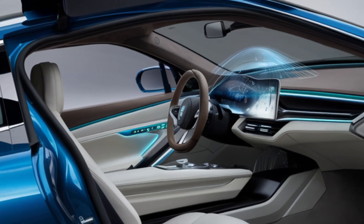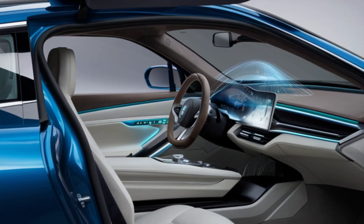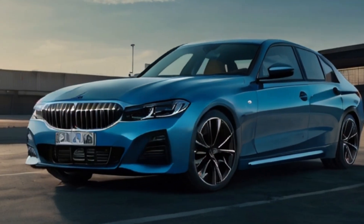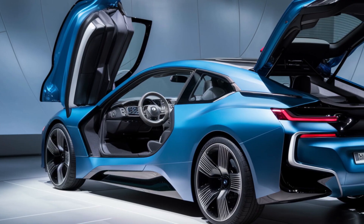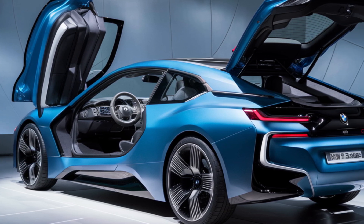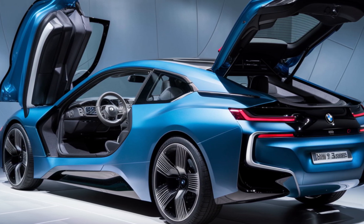Step inside and you're greeted by a driver-focused cockpit that exudes luxury and technology. The interior is meticulously crafted with high-quality materials, creating a premium ambience. The latest iDrive system is intuitive and user-friendly with a large high-resolution touchscreen.